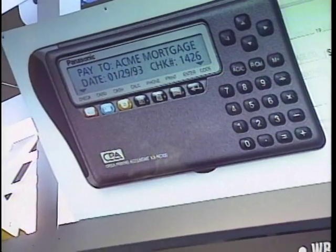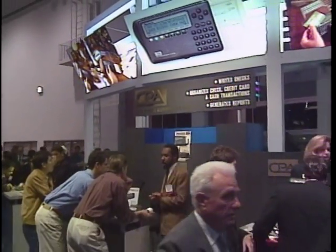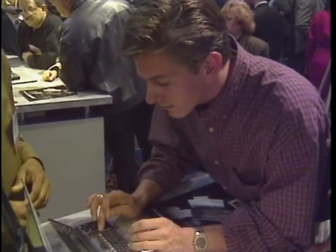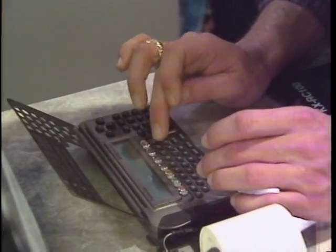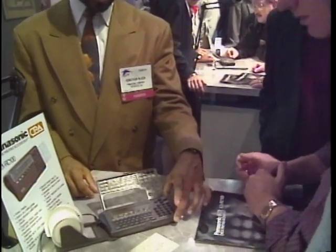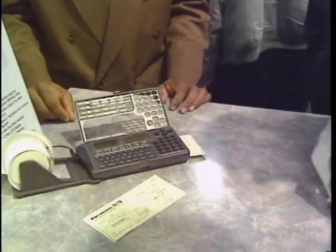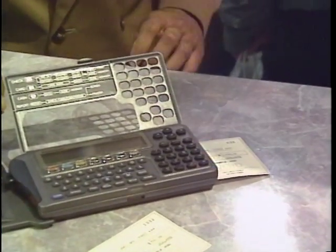The Panasonic KXRC 100 is not quite a personal digital assistant, but it is a clever palm-top gadget. This check-printing accountant, acronym CPA, is an electronic check register that also prints out checks for you, entering the payee name, date, and amount on your standard bank checks, and automatically deducting the amount from your balance. The retail price is $350.